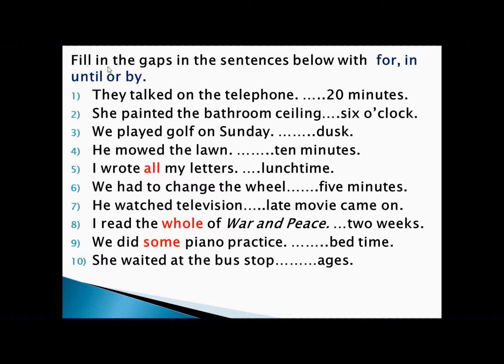'She waited at the bus stop for ages.' Waiting at the bus stop is an activity, ages is a period of time — activity with period of time, so we write 'for.' Answer: She waited at the bus stop for ages.